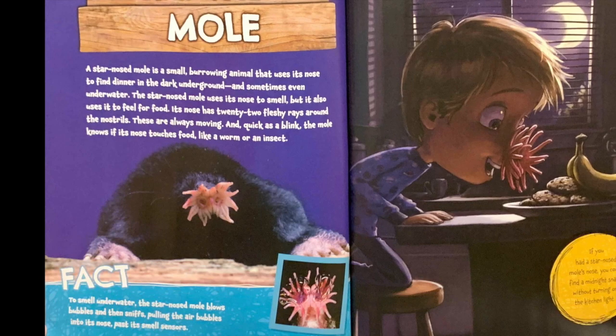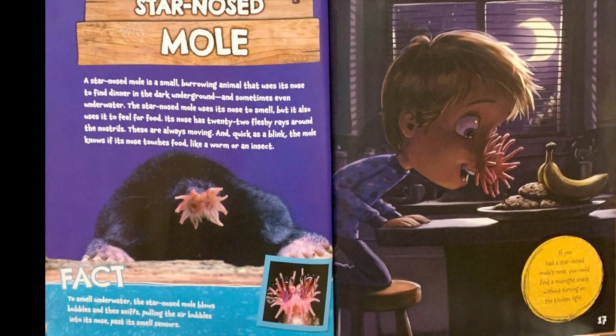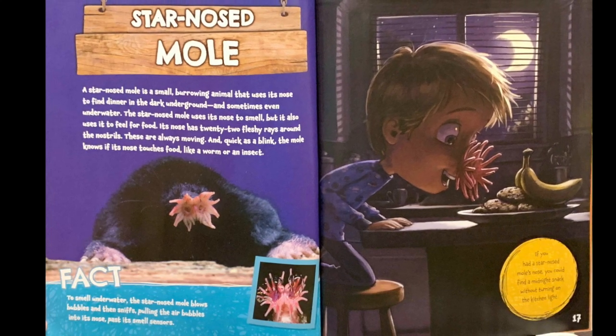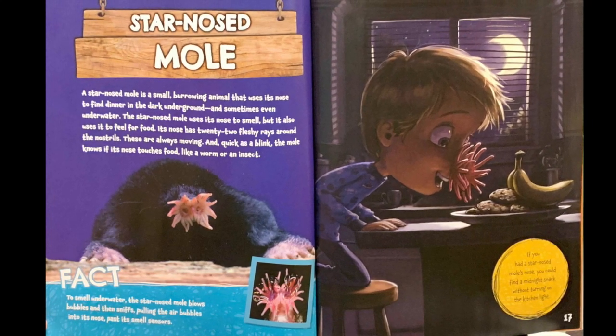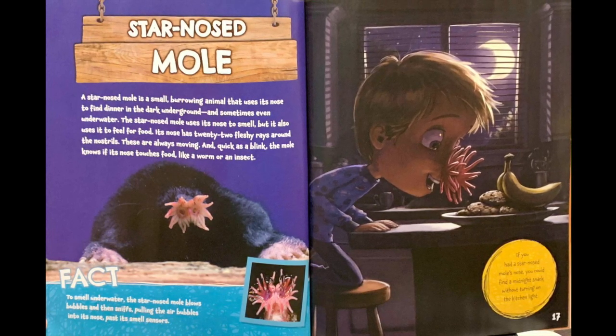Fact: To smell underwater, the star-nosed mole blows bubbles and then sniffs, pulling the air bubbles into the nose past its smell sensors. If you had a star-nosed mole's nose, you could find a midnight snack without turning on the kitchen lights.